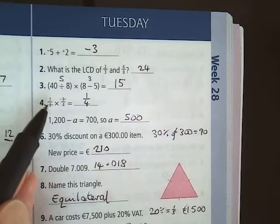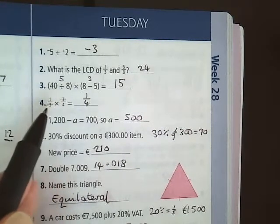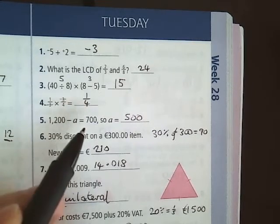Question 4: one third multiplied by three quarters. What I've done here is I've just knocked out the two threes, because you've got a 3 on top and a 3 on the bottom, so they cancel each other out. And what you're left with then is 1 over 4. So that's your answer.